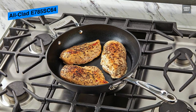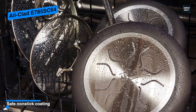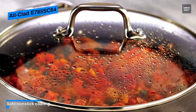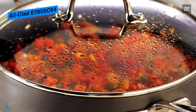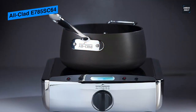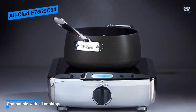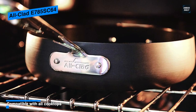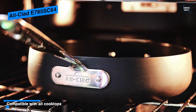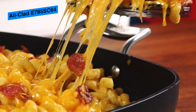Furthermore, its handles with secured riveted stainless steel ensure a safe grip and tempered glass lids to see progress and lock in moisture. It's compatible with all cooktops, including induction, due to its durable anti-warp stainless steel base, and safe to use in an oven or broiler up to 500 degrees Fahrenheit. This 10-piece cookware set includes 8-inch and 10-inch fry pans, 2-quart and 3-quart sauce pans with lids, 4-quart sauté pan with lid, and an 8-quart stock pot with lid. All pieces are dishwasher-safe, but hand-washing is suggested to preserve the non-stick coating.